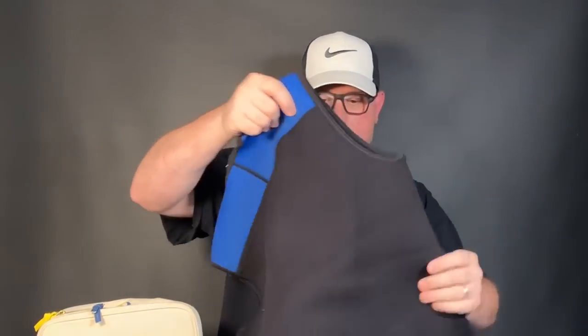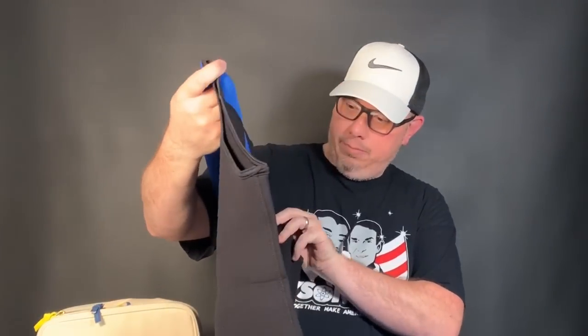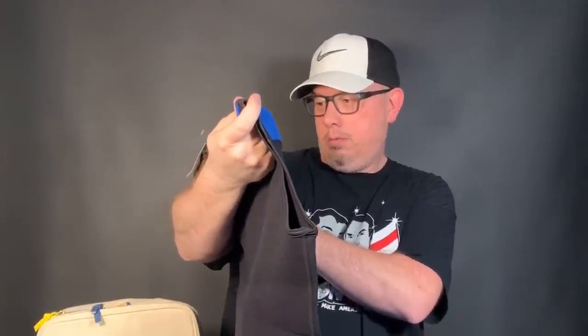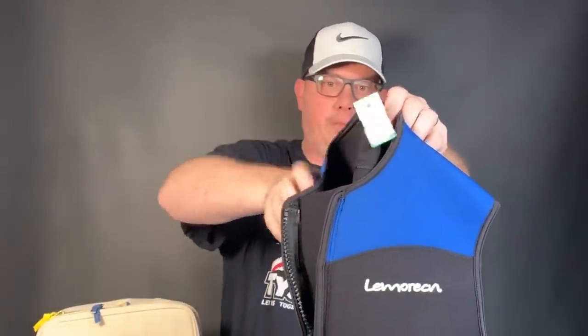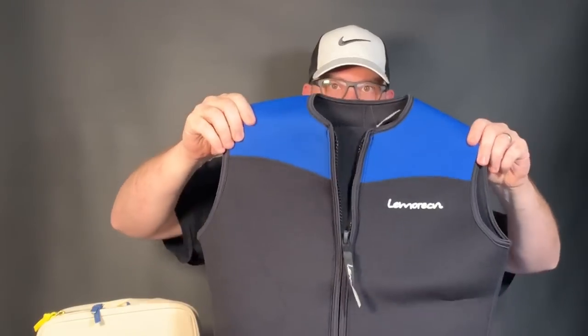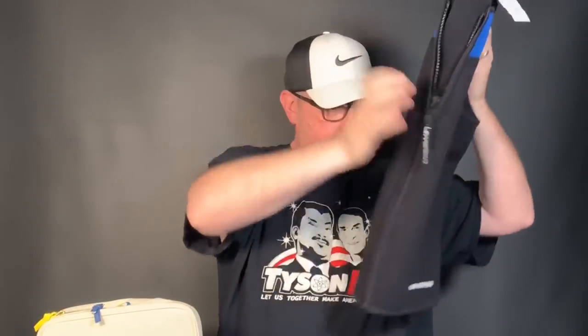This I'm probably keeping for myself. This is a three-millimeter neoprene dive vest. It's in like-new condition — only paid five and change for this. If you know dive gear, stuff's expensive. It's an extra large so I'm going to keep this for myself.